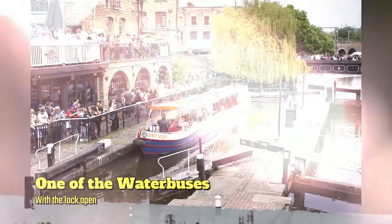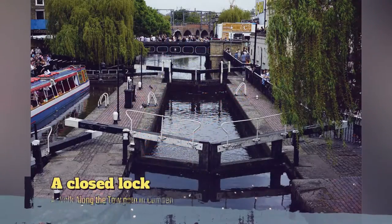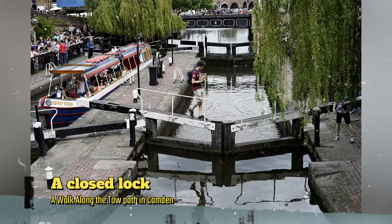This spot is really beautiful in the summer. There's a real buzz of activity and colour. You can stand on the hump bridge and watch them open the locks — it's a really fascinating sight.